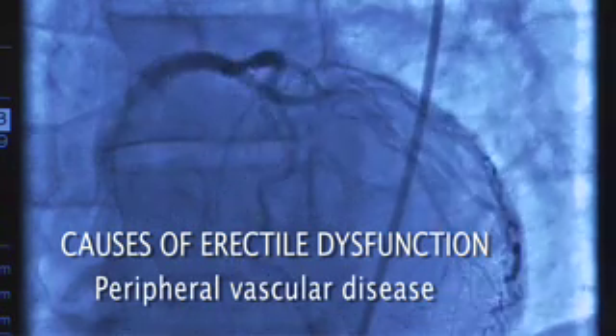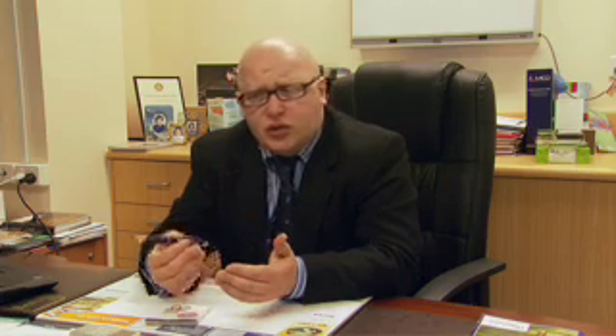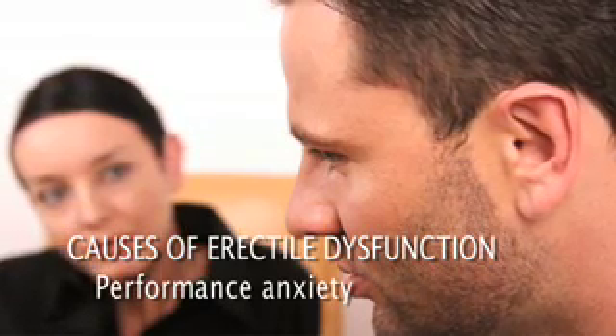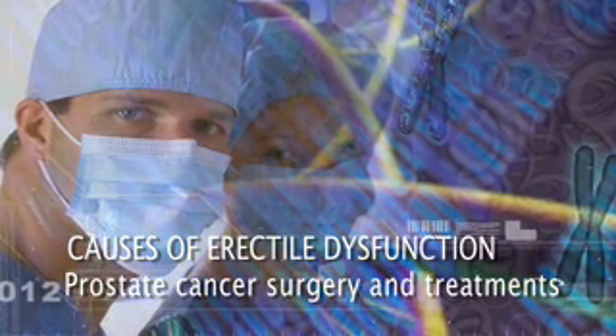The most common causes of erectile dysfunction are peripheral vascular disease, diabetes, but sometimes also performance anxiety and a new relationship, as well as post-surgical causes, especially after pelvic surgery.